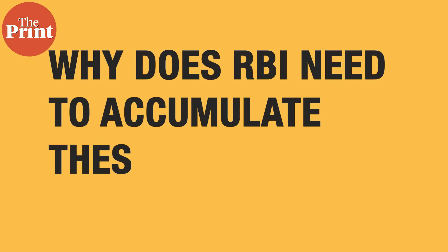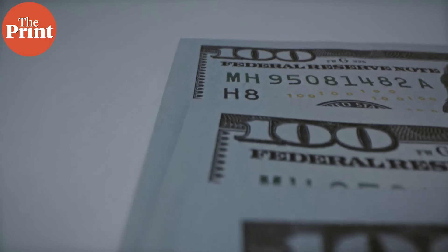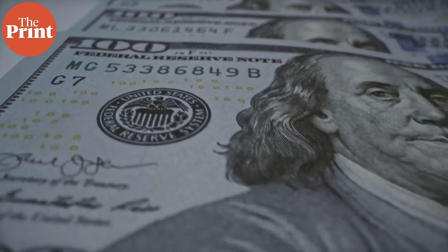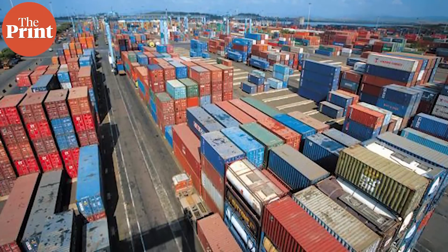So why does the RBI need to accumulate these foreign exchange reserves? Forex reserves are foreign assets of a country held in liquid form by the central bank as insurance against financial shocks. The RBI uses them for backing the exchange rate and in case capital flows into India are not able to finance the current account deficit, which is the difference between India's export and import of goods and services.